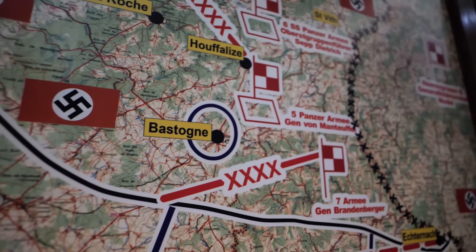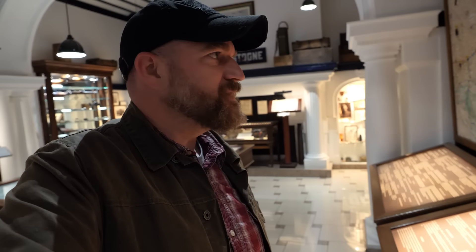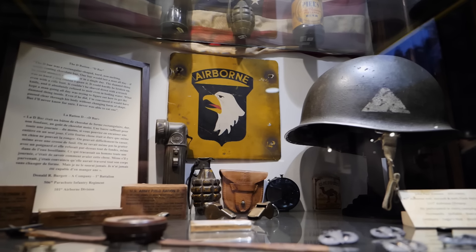We just got into the museum here and right off the bat I'm super impressed — all kinds of cool relics and displays that help you understand the Battle of the Bulge in general and the Siege of Bastogne in particular. We're going to take a look at some of the things they have here.